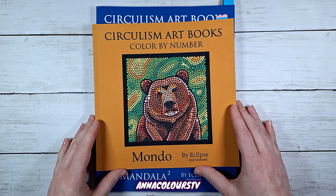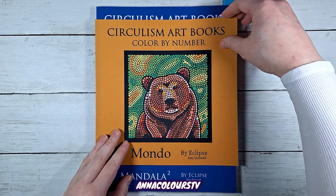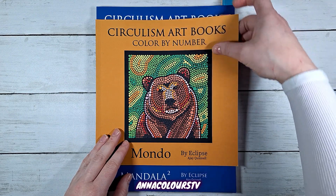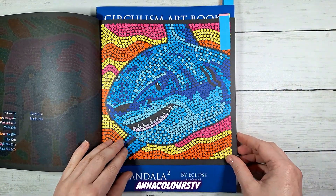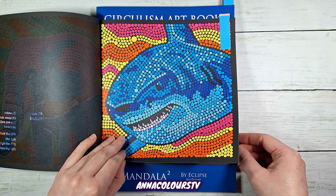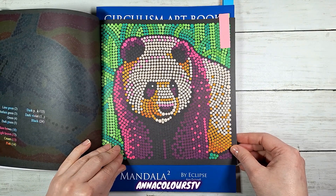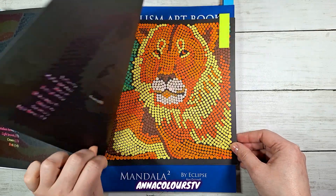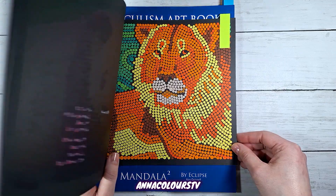Eclipse Art Books Mondo — this is a buddy project with Ashley and we do three pages every month. These are my February pages: a very cute little panda bear.